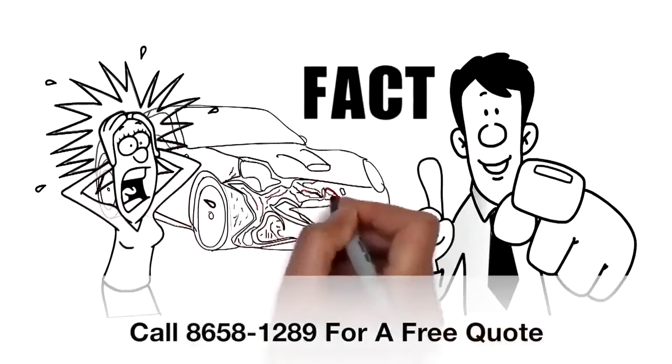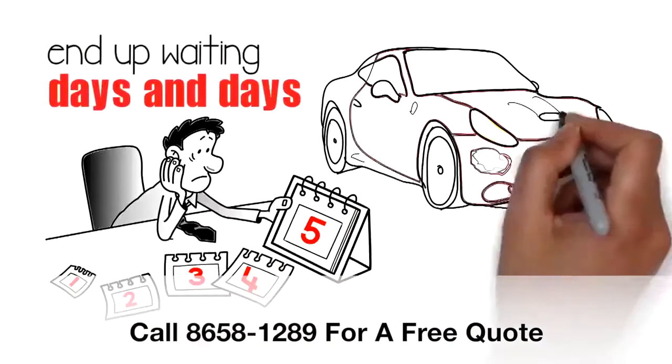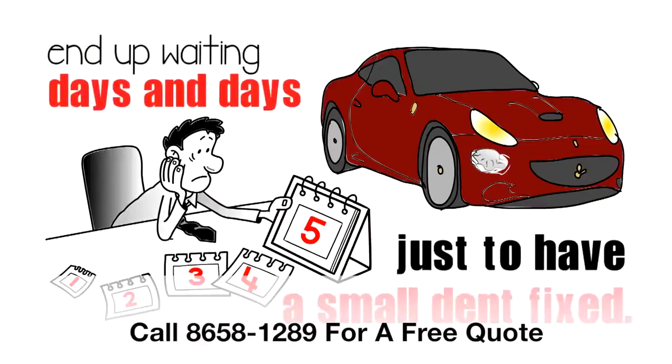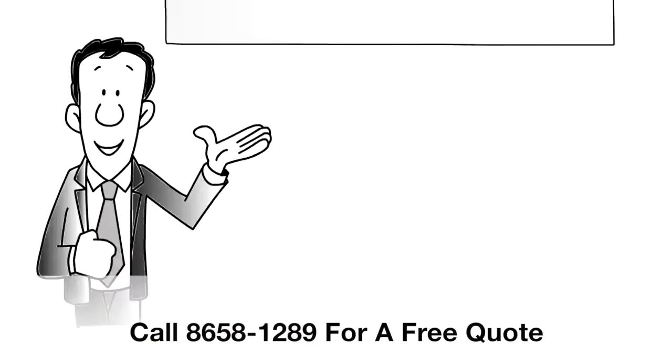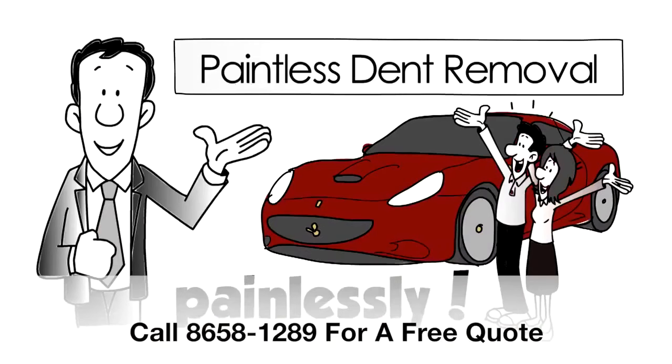Having your car repaired for dents can cause quite a lot of headaches, not to mention expensive and very inconvenient. Sometimes you can end up waiting days and days just to have a small dent fixed. Thanks to paintless dent removal, you can now have all those dent problems go away painlessly.